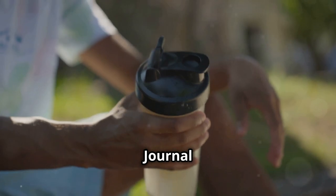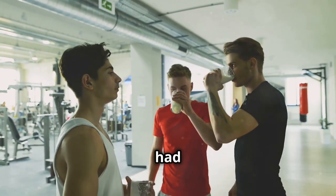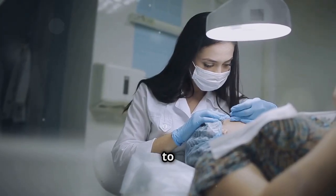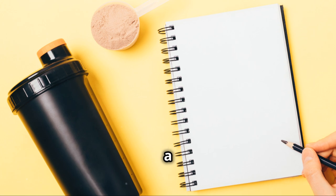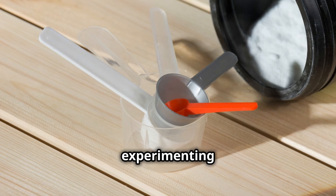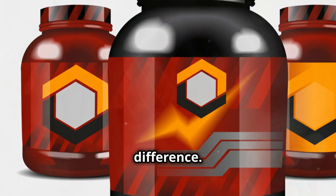A study published in the Journal of the American Academy of Dermatology found that young men who consumed whey protein supplements had a higher risk of developing acne compared to those who didn't. However, it's important to note that more research is needed to fully understand the link between whey protein and acne. If you're a whey protein enthusiast struggling with breakouts, it might be worth experimenting with other types of protein powder such as soy protein, brown rice protein, or pea protein, to see if it makes a difference.